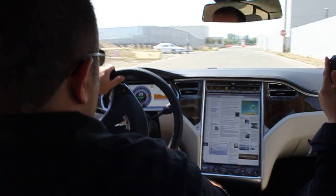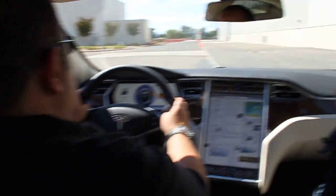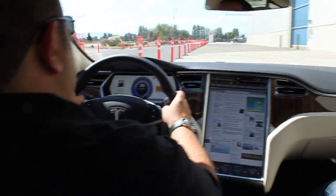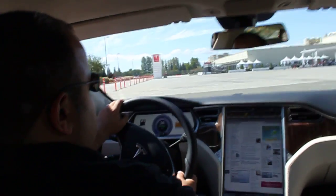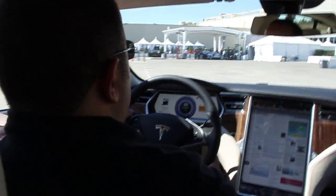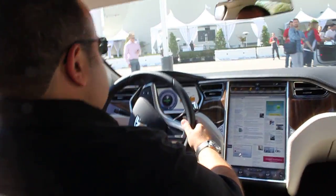When did you join Tesla? Almost four years ago. And where did you come from before? I was doing a lot of work for myself, building racing teams for companies like Mitsubishi and others. I also came from the high-tech industry, doing the manufacturing process.